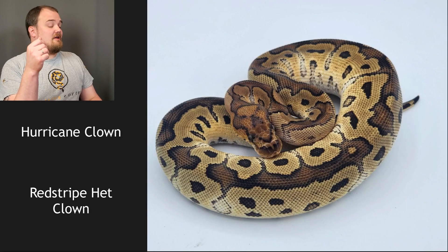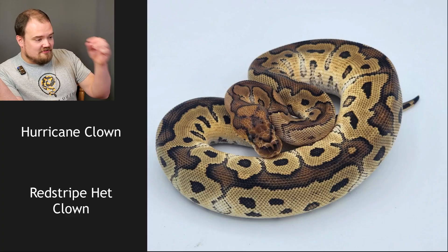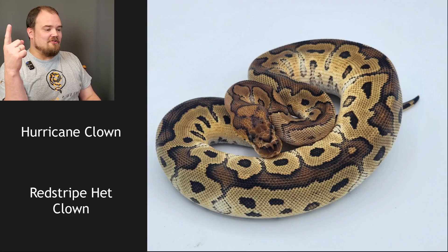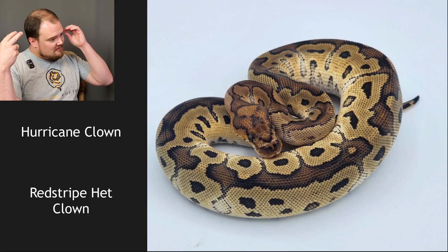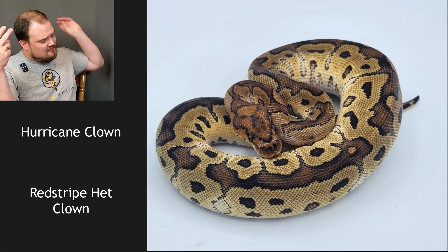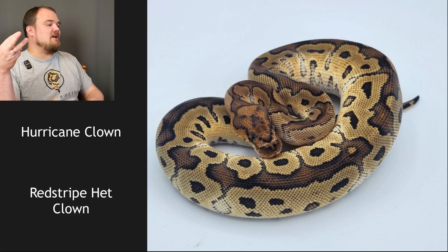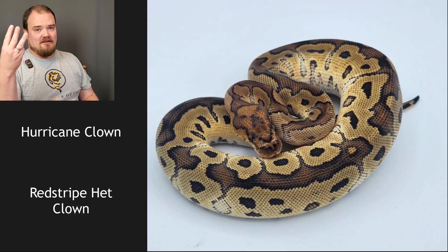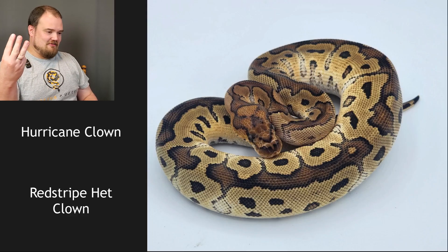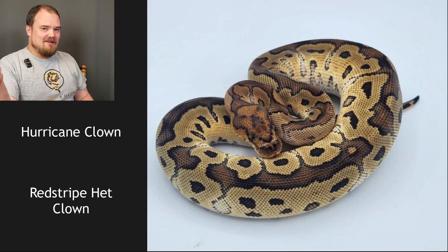This one is a hurricane clown bred to a red stripe het clown. It has those little eye stripe things kind of coming out — it's obviously a clown, you can determine that just by looking at it. It's got that rusty type color for red stripe. I believe it's a hurricane for two reasons: first, I think I see a little bit of eye stripes coming out there going into the head — that's an indication of the hurricane plus it just has that type of look. And my other reason is that it has to be between three to five genes, and the only combination of three is hurricane clown red stripe. So it has to be.